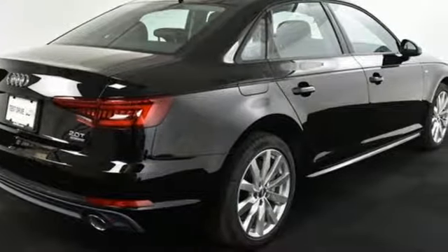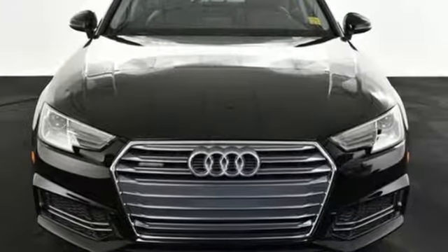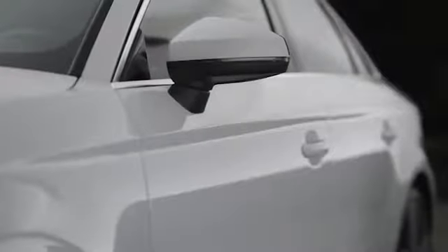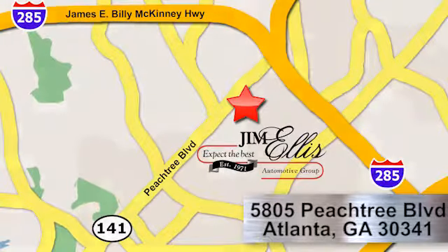When you drive an Audi, the design and the performance make sure you stand out in a crowd. Hurry in today for a test drive. At Audi Atlanta we prove every day that buying a car can be an enjoyable experience. Contact Audi Atlanta today or stop on by. We're conveniently located at 5805 Peachtree Boulevard in Atlanta.